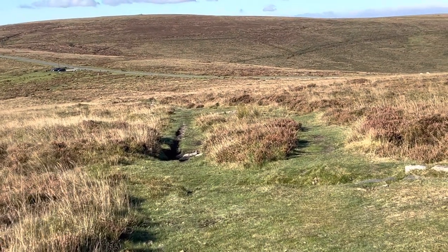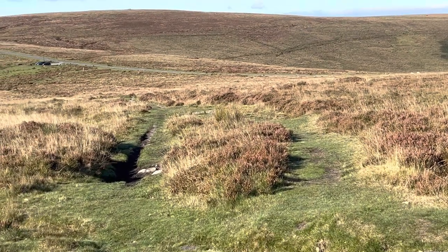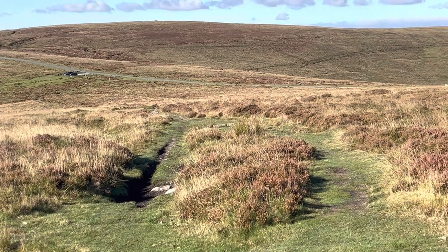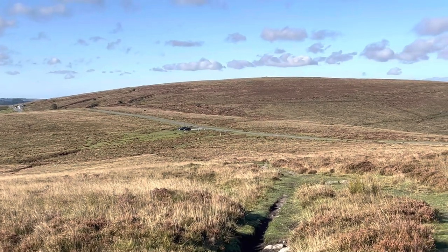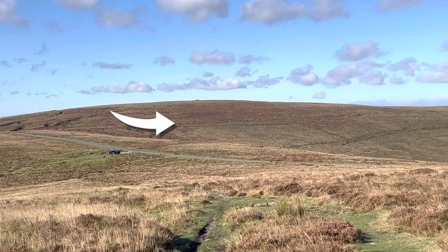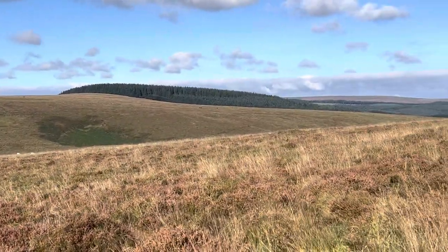We've walked about 15 to 20 minutes in the westerly direction — roughly west. We've come down, gone over a road, back up another ascent, down a slight descent, and we're heading towards that car park there, center of screen, now across the road, to the left slightly and then following the contour at the side of this one here, going down towards those woods.